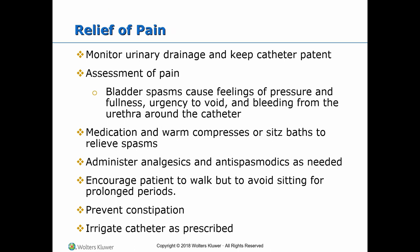To relieve pain, monitor urinary drainage and keep catheter patent. Assess pain; bladder spasms cause feelings of pressure and fullness, urgency to void, and bleeding from the urethra around the catheter. Medication and warm compresses or sitz baths are said to relieve the spasms. Administer analgesics and antispasmodics as needed. Encourage the patient to walk but avoid sitting for long periods. Prevent constipation and irrigate the catheter as prescribed.